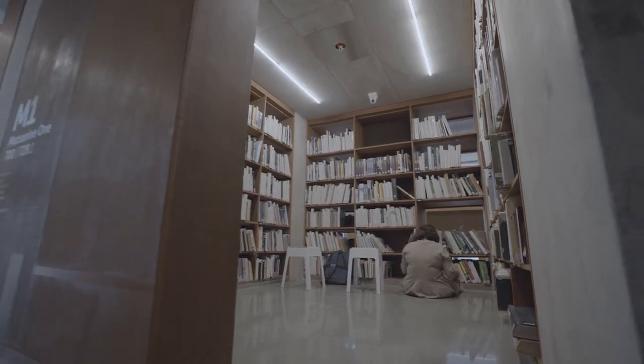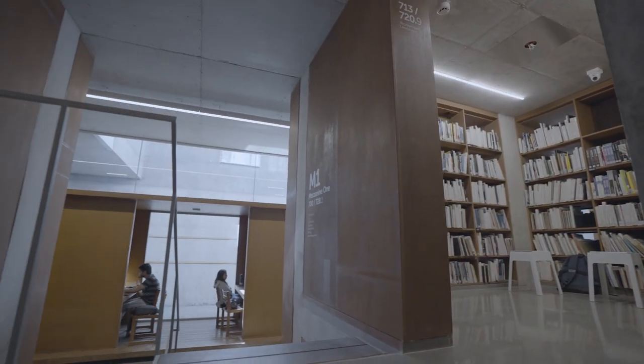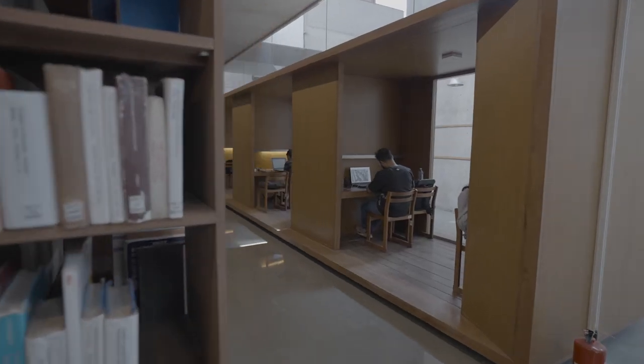It still feels like it gives that studio feel, because we as architects are more fond of studios rather than classrooms.